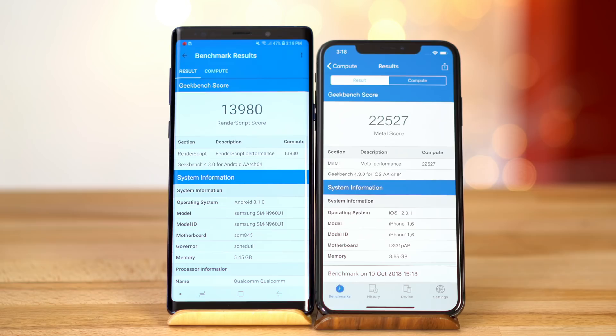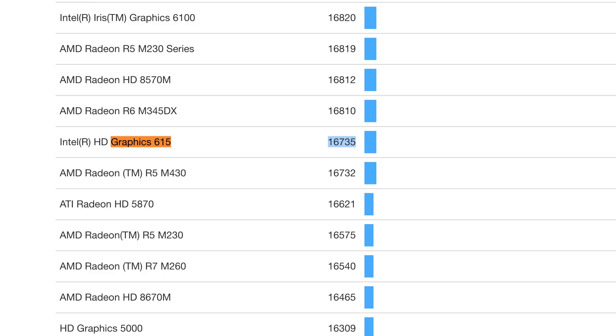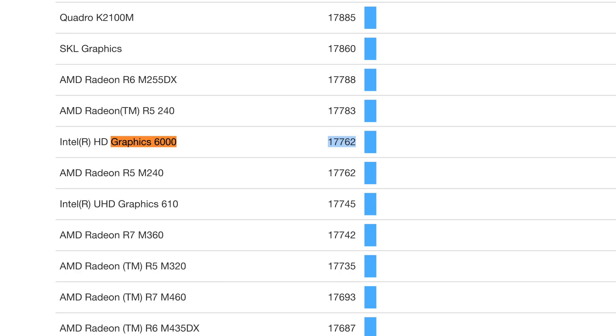For the graphics test, the Note 9 got a pretty decent score, but the XS Max scored 61% higher. And if you look at the iPhone X's score, that's a pretty massive improvement. What's interesting is that this score easily beats the 2017 MacBook and MacBook Air graphics scores.